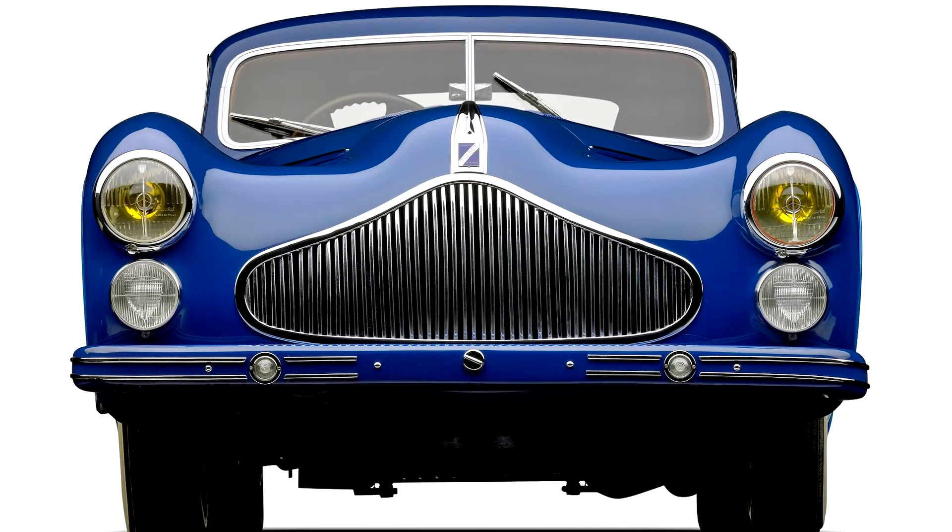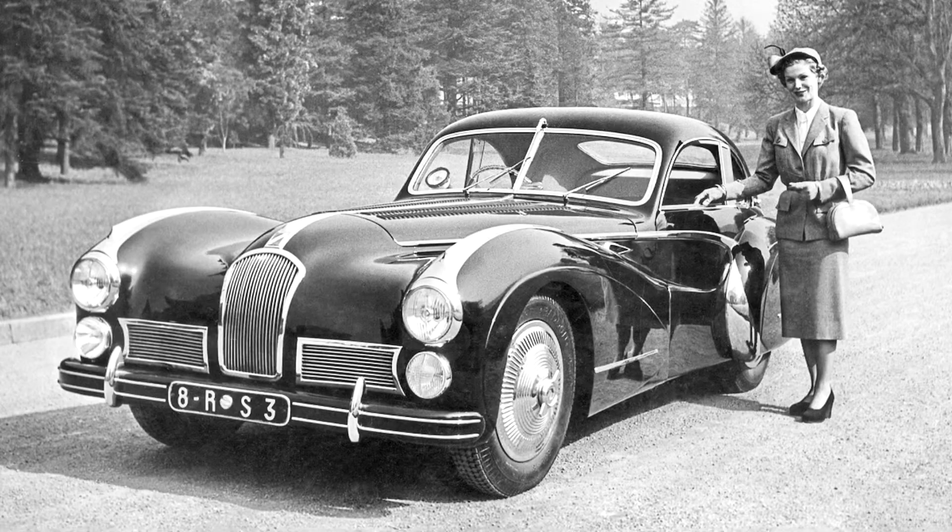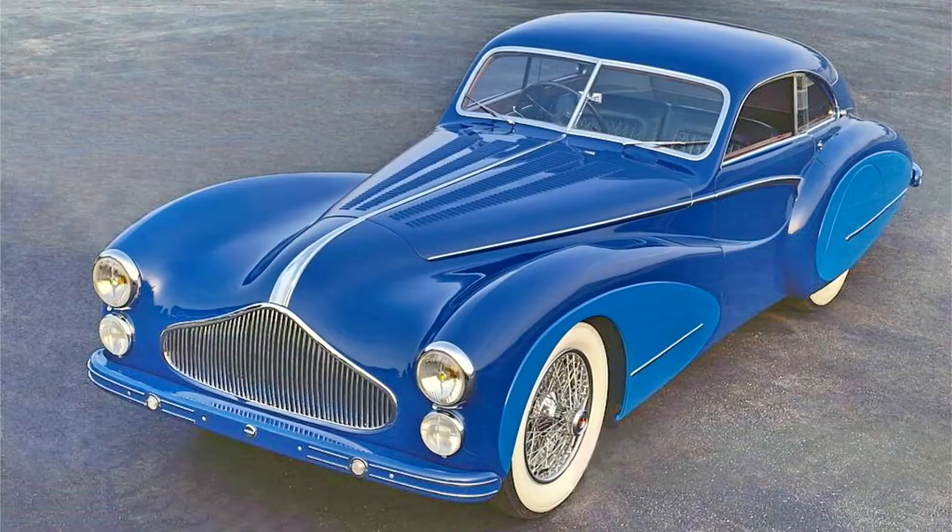On the Talbot build sheet, which is reproduced in the book Talbot Lago Grand Sport, the car from Paris by Peter M. Larson and Ben Eriksson, Saoutchik is written into both the carrosserie and the client fields. This indicates that Saoutchik ordered chassis 110109 directly from the Talbot Lago factory to be bodied at his own expense for show purposes. It should also be noted that engine 118 is the correct engine number installed by Talbot in this chassis; the number discrepancy between engine and chassis number is due to the internal numbering system used by Talbot Lago, as is evident on the build sheet for 110109.